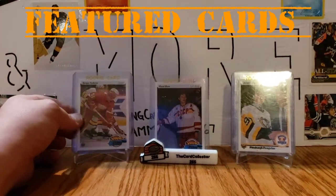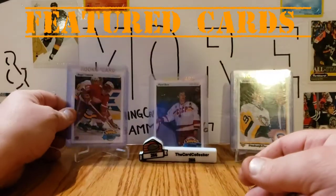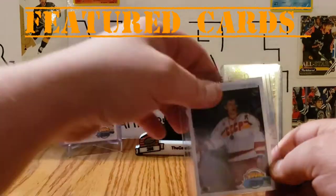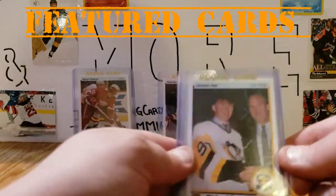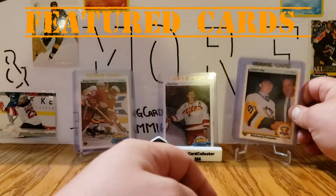We've got some Federov Young Guns, we've got Bure Young Guns in the Card Collector display stand — which also came in that package — and some number one draft pick Owen Nolan rookie cards.